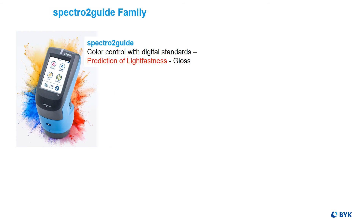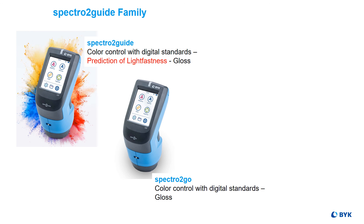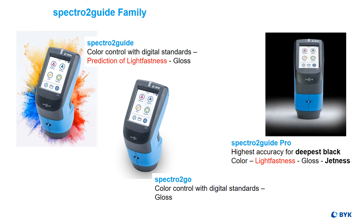Other family members of the new SPECTR-2 Guide family are SPECTR-2 Go, for color control with digital standards and a built-in 60-degree gloss meter, and the SPECTR-2 Guide Pro — the solution for measurement of deepest blacks where increased accuracy is needed, as the spectral remission is smaller than 0.1%.